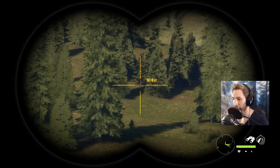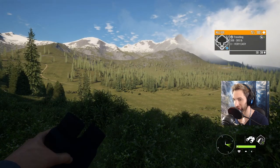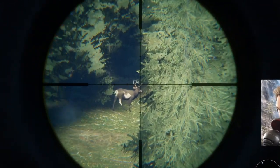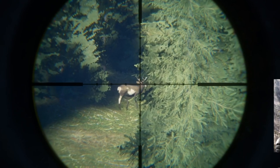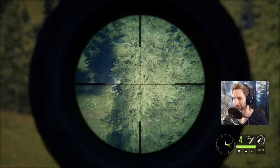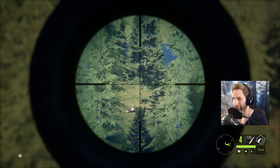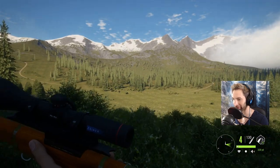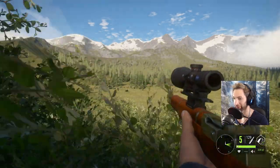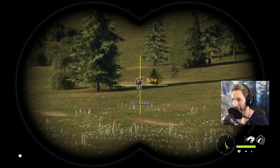Whoa - we got a piebald muley buck right there, take a look at that thing! Not a bad size one too, about 350 yards out. We're gonna have to put a lead on him. Shot looks good. He's running - we could put a follow-up but we're not going to because he just piled up right there. Beautiful! That's the first piebald muley I've seen in a while. We're kind of on the north end of the map over here by Two Fawns.